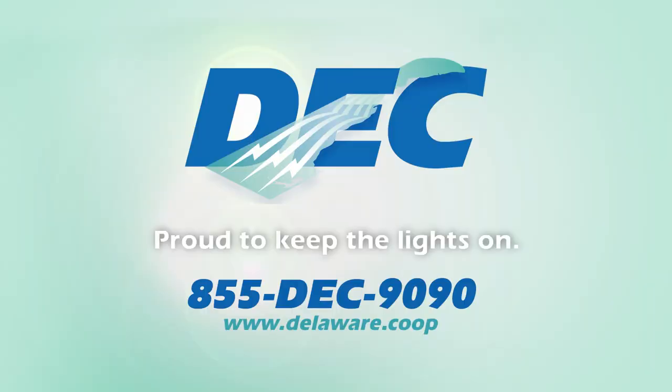DEC is proud to be investing in the future of solar energy produced right here in Delaware. Sign up by visiting Delaware.coop.